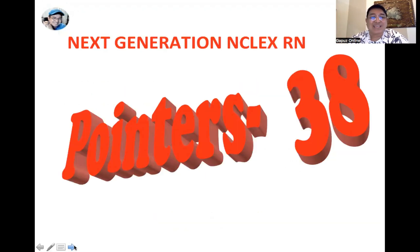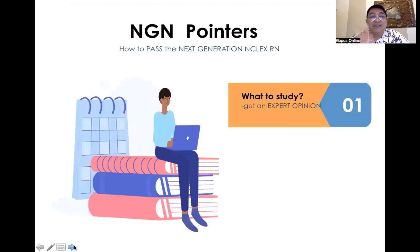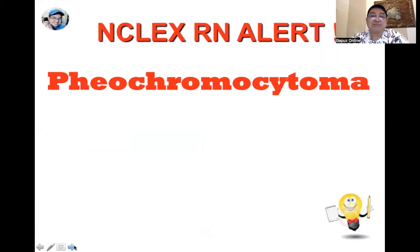On to our pointers, set number 38. First on our list today would be pheochromocytoma. Pheochromocytoma is a tumor of the adrenal medulla. The adrenal glands sit on top of each kidney and secrete glucocorticoids, mineralocorticoids, as well as catecholamines, which are responsible for your fight-or-flight response.